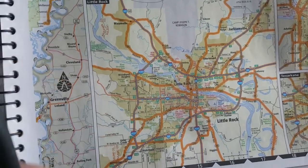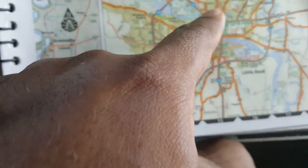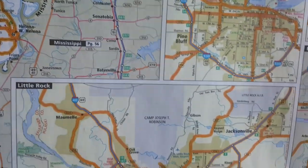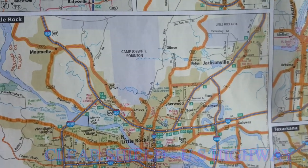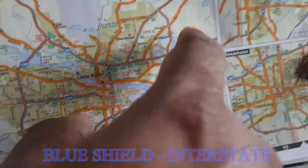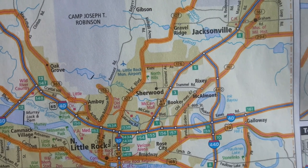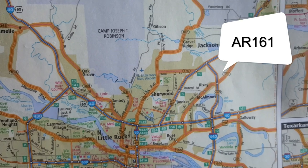We're looking at the Little Rock blow-up. Interstates are obviously — like Interstate 30. Then you have a US highway, which is US 167, over here on the top right. That's a US road, which is a shield. Any clear shield is a US road. Any blue shield is an interstate. Then you have the circles, which are state roads. So the 440 would be State Road 440, Arkansas 440, Arkansas 161, and Arkansas 294 to the right of that.